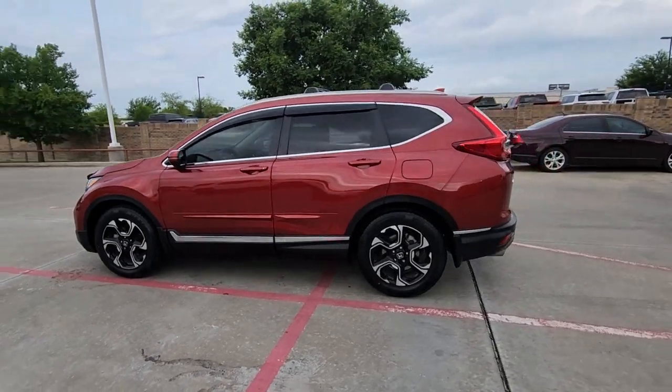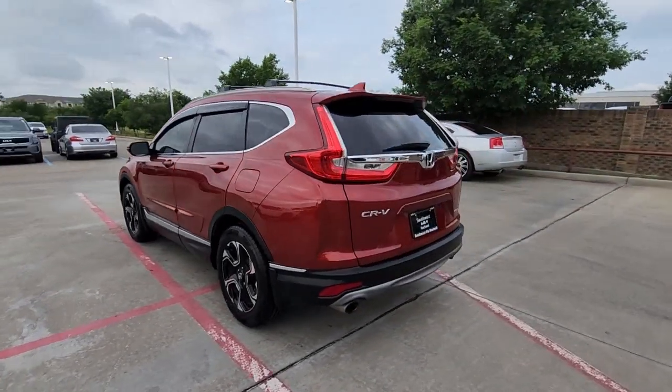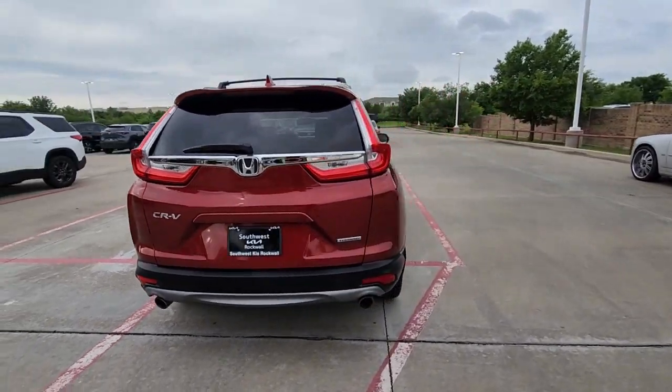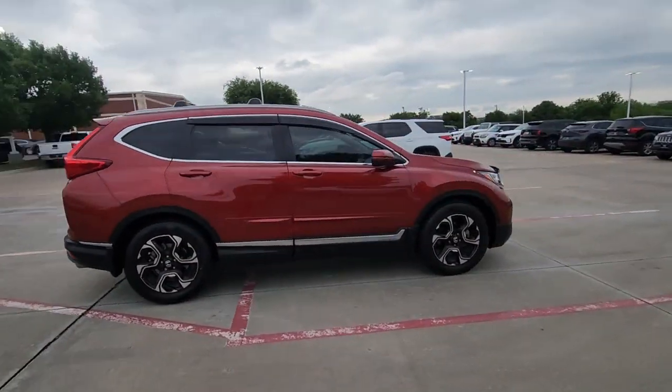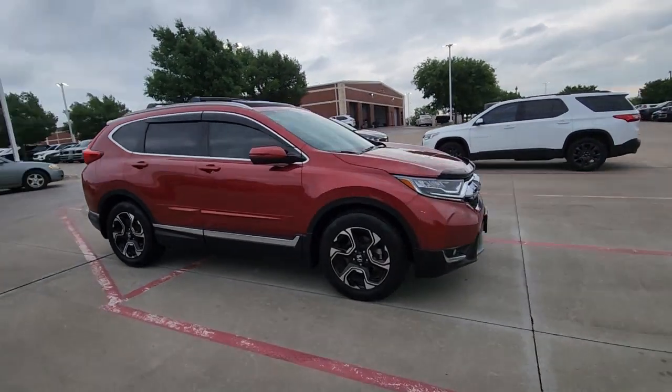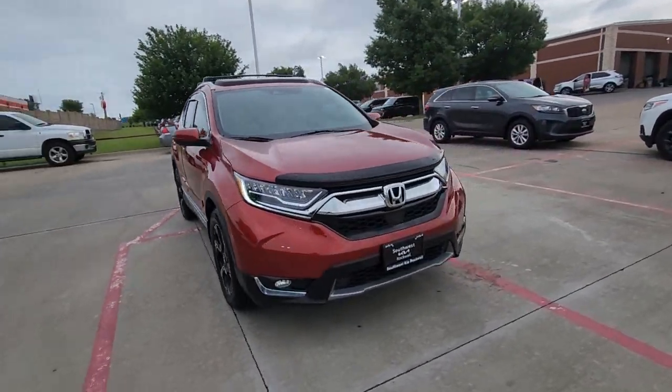You'll have love at first sight with the 2019 Honda CR-V. This vehicle is an outstanding buy with fewer than 30,000 miles on the odometer. Take a closer look at this stylish and up-for-anything CR-V.